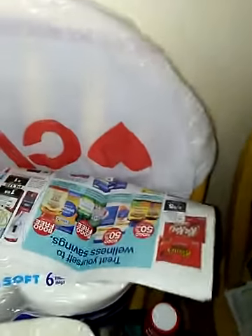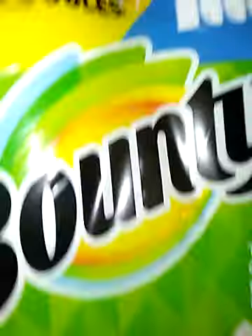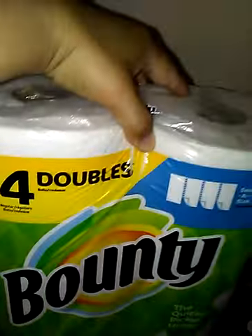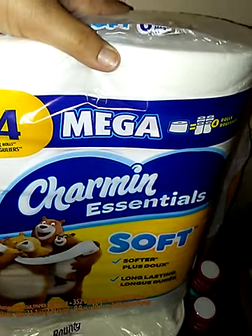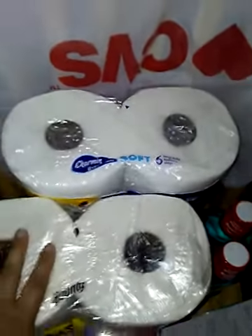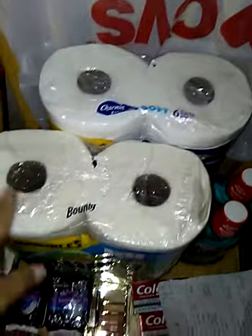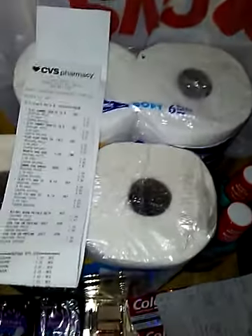The last deal I did at CVS was the Charmin and Bounty. The Bounty is 2 rolls but counts as 4 because they're big. These were $4.99. The 6-pack of 6 Mega Charmin Essentials toilet paper was also $4.99. When you buy 2 of them, there's a coupon on the CVS app — $1 off each — and for buying 2, you get $2 cash back right on the spot. That makes everything just $2.49.